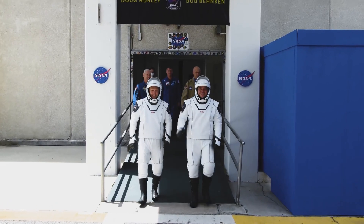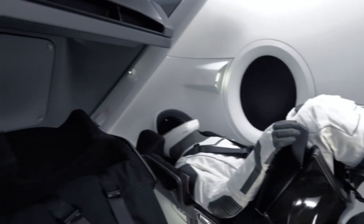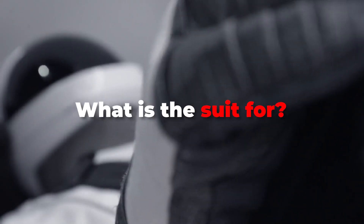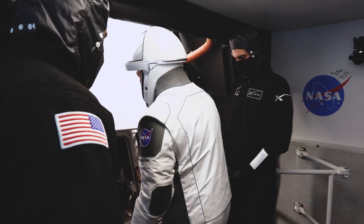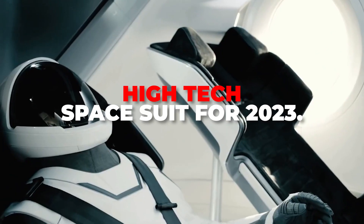The CEO of Tesla and the owner of SpaceX made a tempting offer to NASA for spacesuit making and locked the deal with its cutting-edge technology. It also may herald the return of wearable tech. In this video, we will talk about the high-tech spacesuit for 2023.